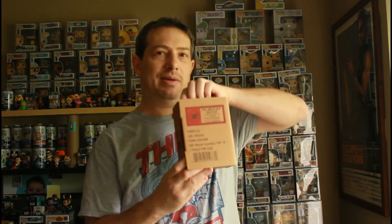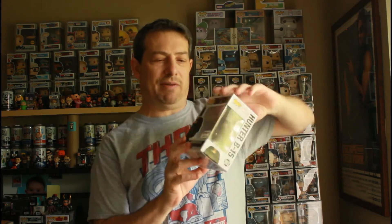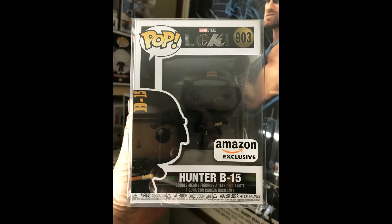It's another Loki — well, it's from Loki. It is the Amazon exclusive Hunter B-15, packed in a sorter — no dent! Amazon, take notes. I'm pretty sure we are done with getting the exclusives. We're down to the addition of these two. I'll just put up a checklist.